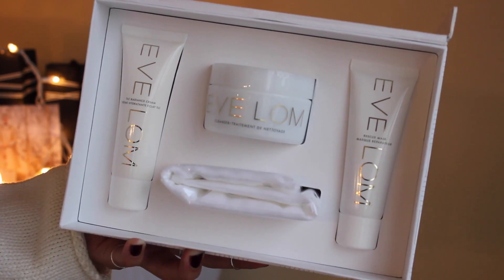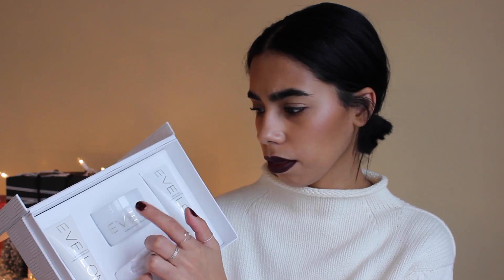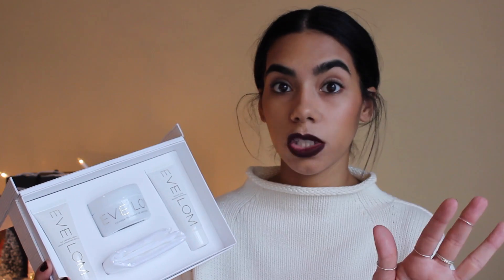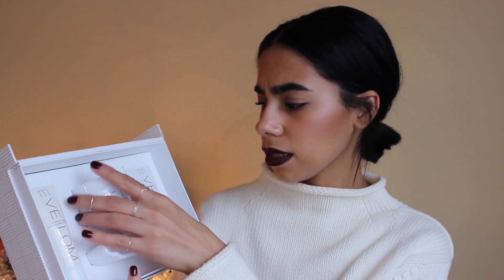If you want to go all out and splurge on someone, I have this Eve Lom skincare set from their Luxury Collection. Inside you get their TLC Radiance Cream, their infamous Cleansing Balm, a muslin cloth, and their Rescue Mask. I've tried their radiance primer and I am in love with it, and I've heard nothing but good things about the cleansing balm. You get a decent size of all products and a nice muslin cloth. They have several other different sets for different skin types as well.